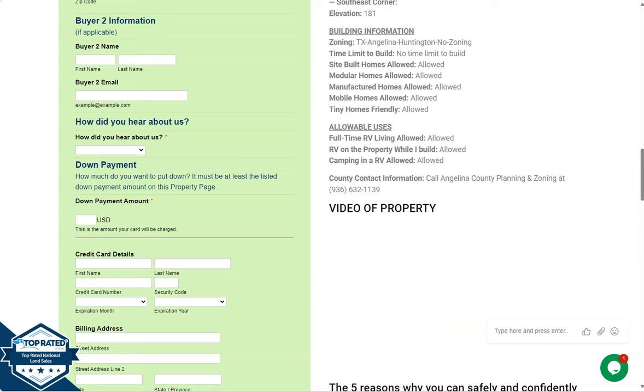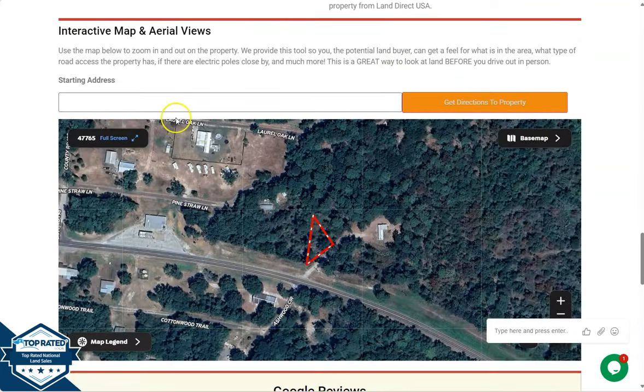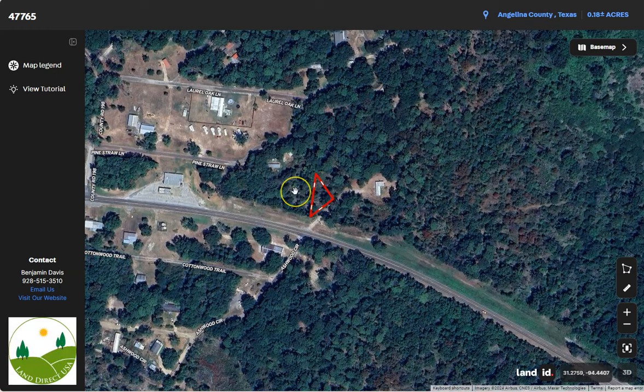If you want to take a closer look at the lot, we have a full screen view. Click full screen and you will be directed to an interactive map. The map will provide you dimensions and borders, and you can check the surrounding environment and what type of road access the property has.